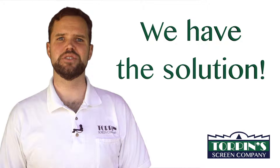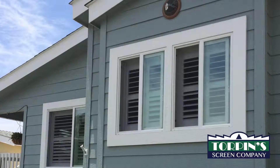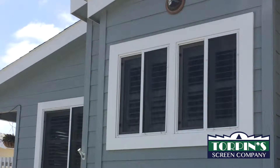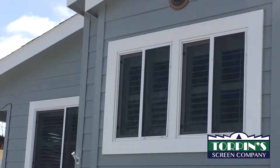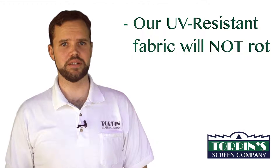Torpen Screen Company has the solution to prevent your synthetic grass from melting. The windows that are suspect need to be covered, and the most economical solution is to mount a screen. Once the exposed glass has been covered with our special vinyl polyester mesh, the melting problem ceases.